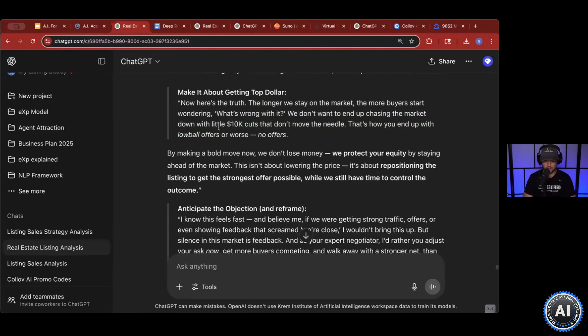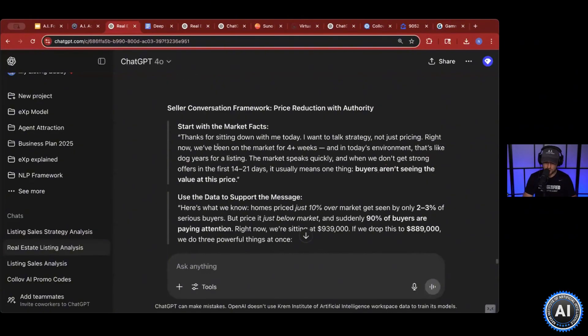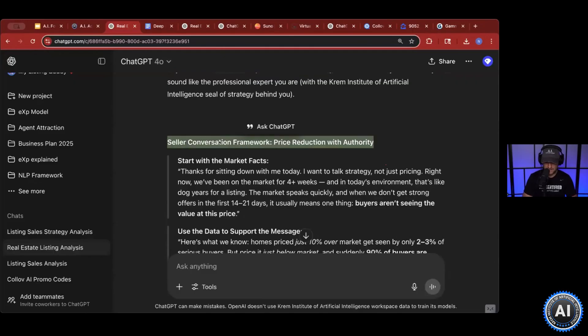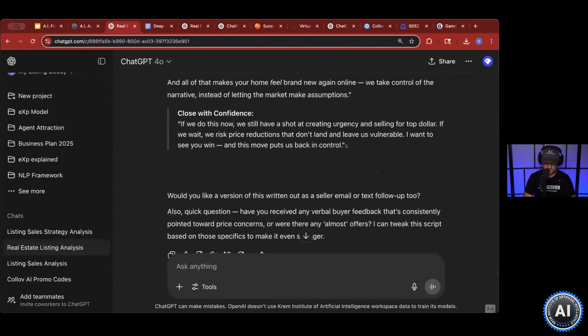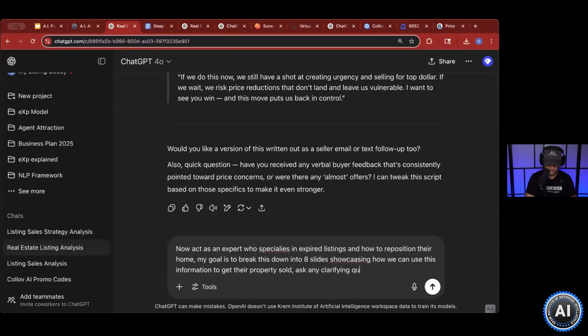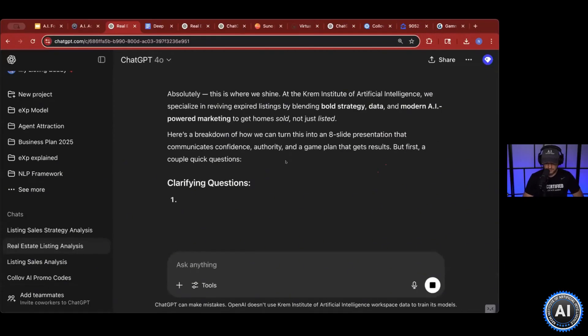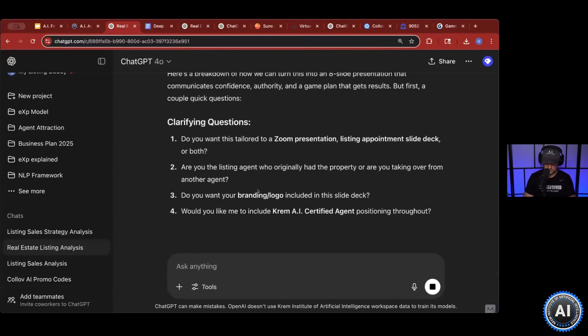If you want to take all of this and use it for an expired listing — to tell them why their home didn't sell and the pricing issues — you can do that too. Just prompt it: Act as an expert who specializes in expired listings and how to reposition them to get sold. Ask any clarifying questions needed. Then it'll ask: do you want to tailor this to a Zoom presentation or a listing appointment? Listing appointment.